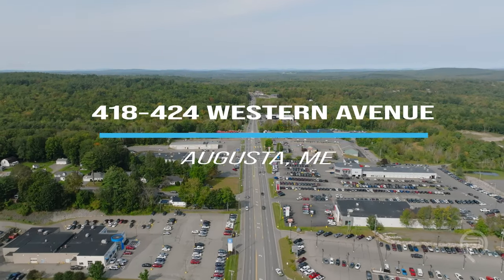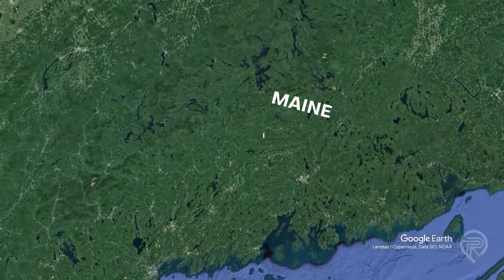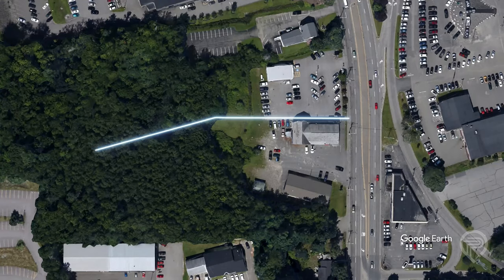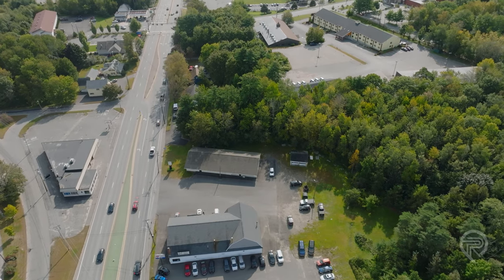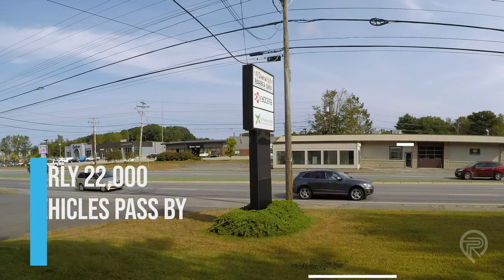Matt Pouliot here at 418 and 424 Western Avenue, introducing these properties that are going on the market for the first time in nearly three decades. These two properties are combined together for one price of $1.45 million. This location has a tremendous amount of traffic count, nearly 22,000 vehicles a day going by, bringing great exposure to these properties.